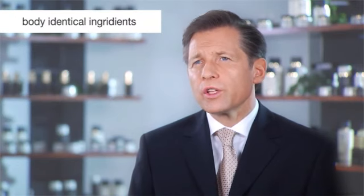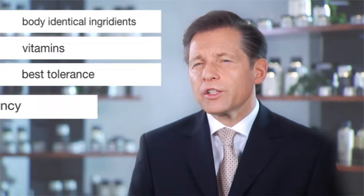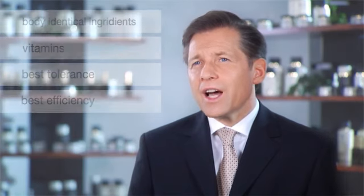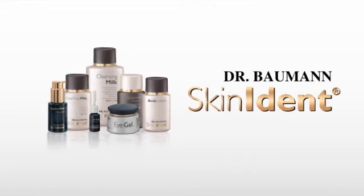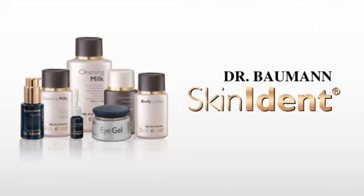When we use these skin and body-identical ingredients and add vitamins to them, the result is a product with the optimal spectrum of the best tolerance and efficiency in skin care. Dr. Baumann's Skin Ident is the world's first and only skin care range containing exclusively skin-identical ingredients and vitamins. Dr. Baumann's Skin Ident products are available exclusively in select cosmetics institutes.